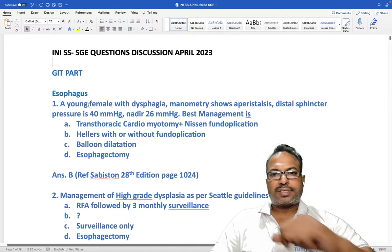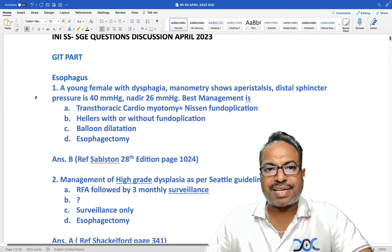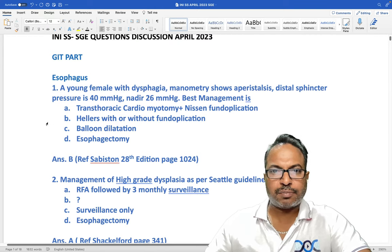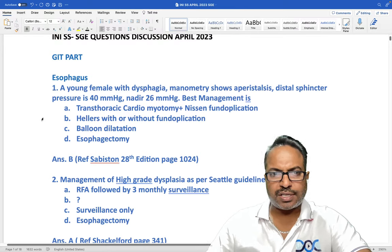Let us start with the questions. A young female with dysphagia — manometry shows aperistalsis, distal sphincter pressure is 40 mmHg and peak pressure is around 26 mmHg. This case is nothing but achalasia. So the first question is a case of achalasia.